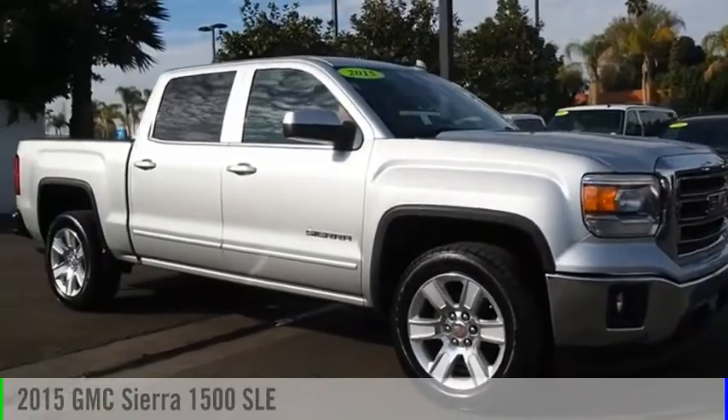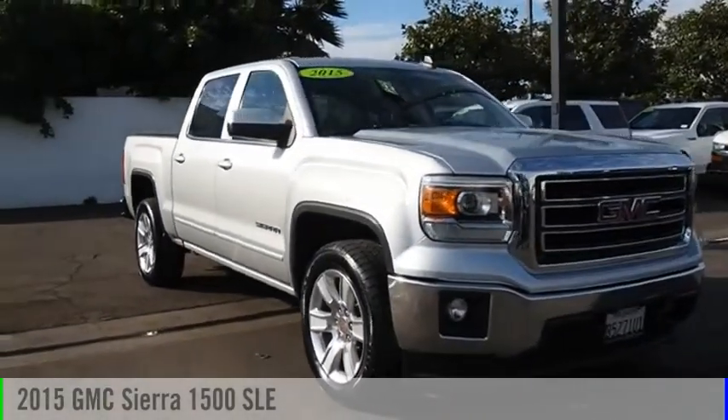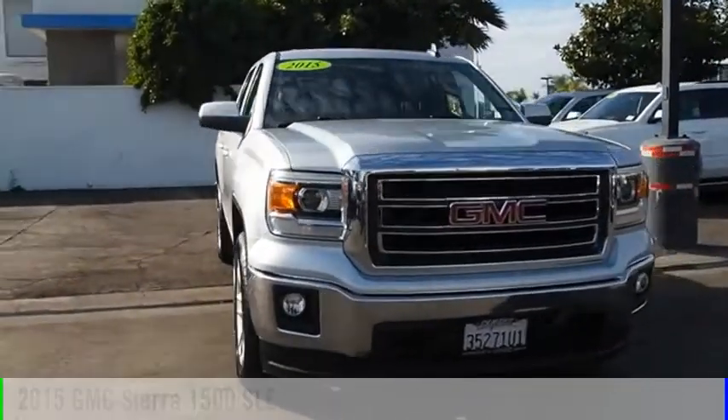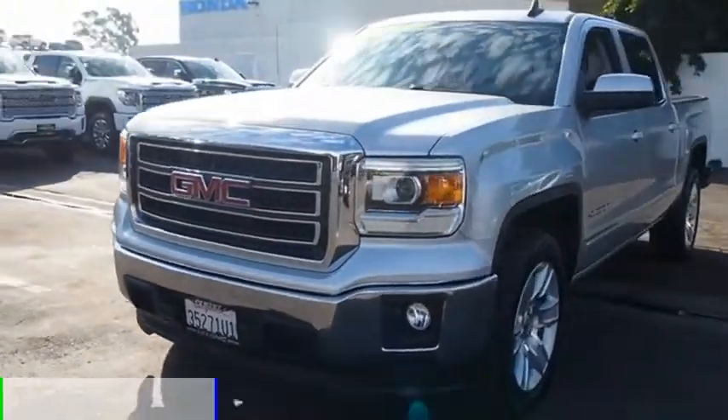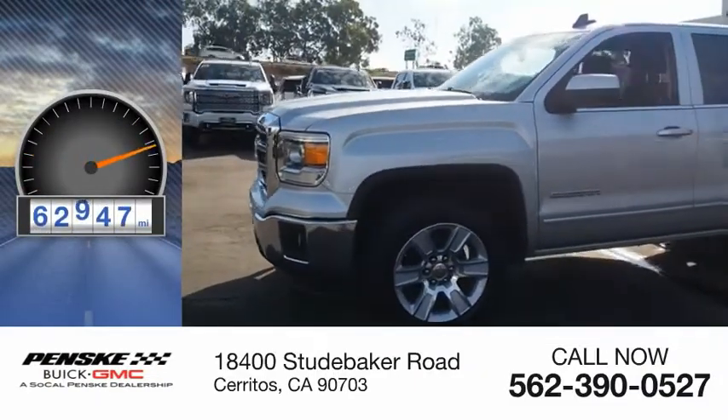We are pleased to show you a 2015 Sierra 1500. This vehicle is powered by a two-wheel drive, eight-cylinder, 5.3-liter engine. This vehicle has less than 65,000 miles.